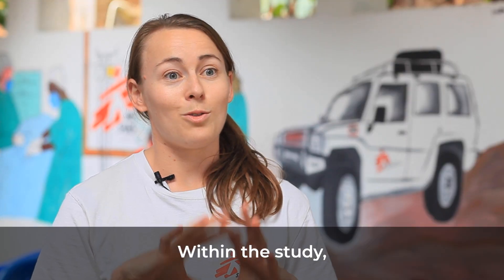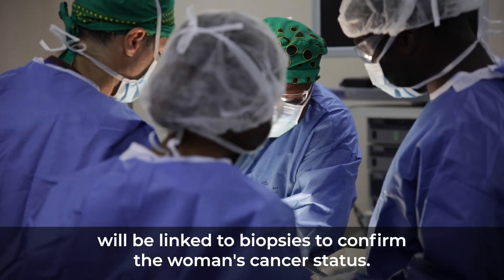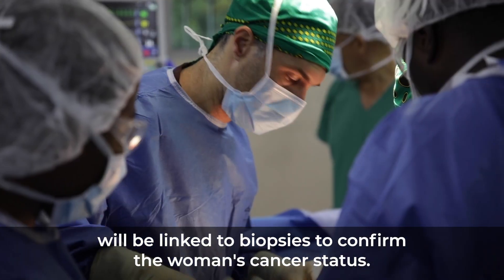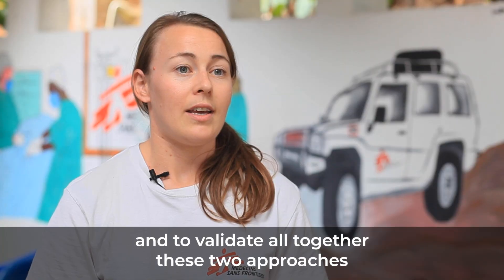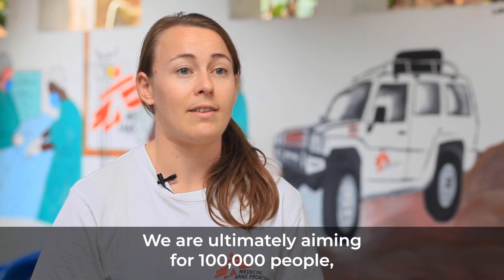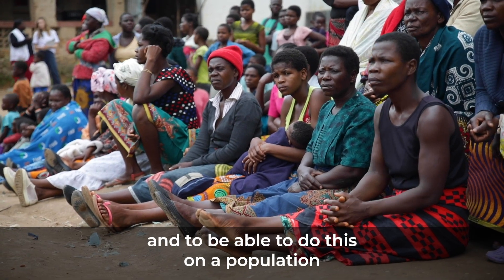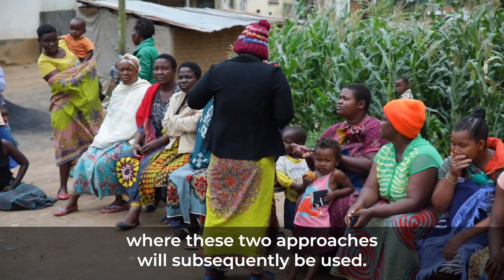On the study side, all the images used for the validation of this algorithm will be linked to biopsies to confirm the cancer status of the woman. It's really a chance to participate in this consortium and to validate both of these approaches with a very important cohort — we aim for 100,000 women — representative of the populations where these approaches will be used.